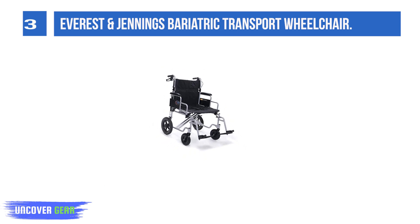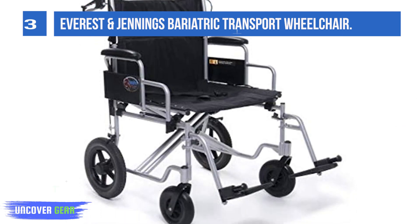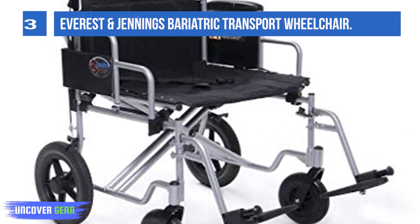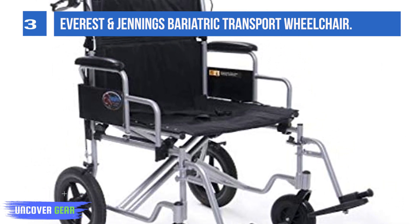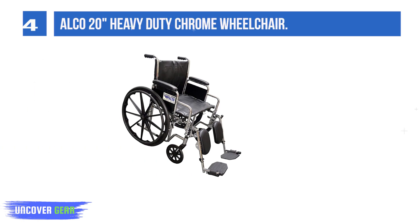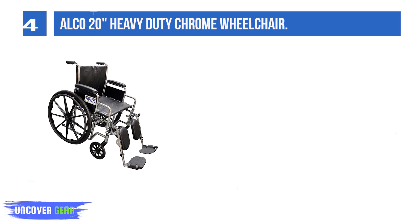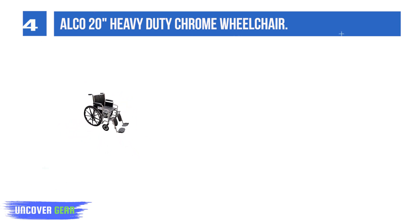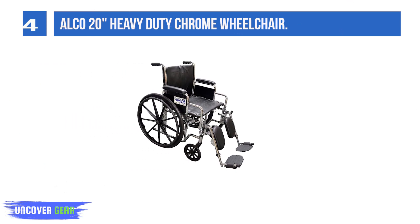List number 3: Alceo 20 Heavy-Duty Chrome Wheelchair, 28-inch overall width — please measure your doorways before ordering. The 20 Heavy-Duty Classic 350 Wheelchair by Alceo has a 350-pound weight capacity with removable full arms, legrests, and black vinyl upholstery. Seat measures 21.5 inches between arms.